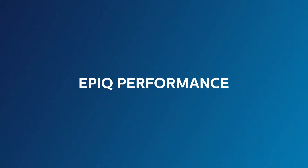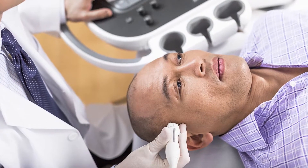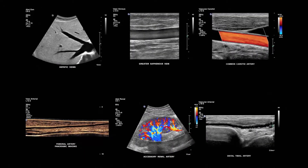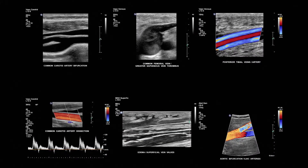The Philips proprietary Ensight imaging architecture introduces a totally new approach to forming exceptional ultrasound images. Unlike conventional systems that form the image line by line, Ensight creates images with optimal resolution, down to the pixel level, in real time. It's our most powerful architecture ever applied to ultrasound imaging.